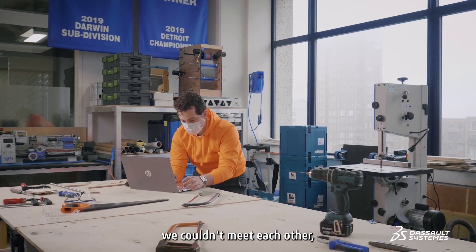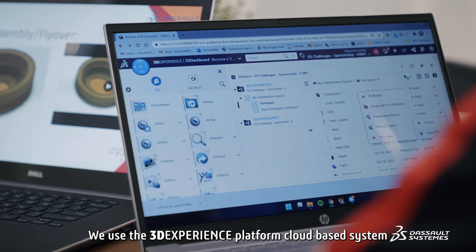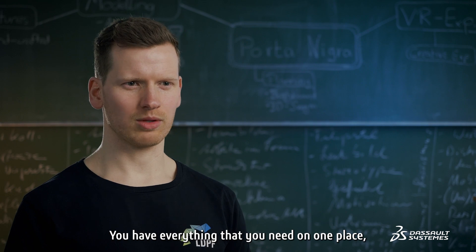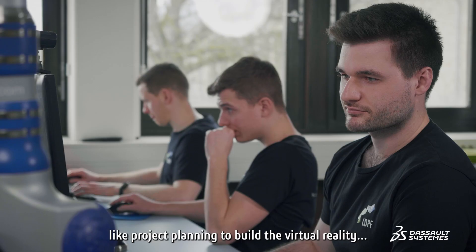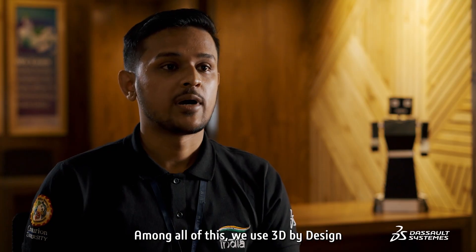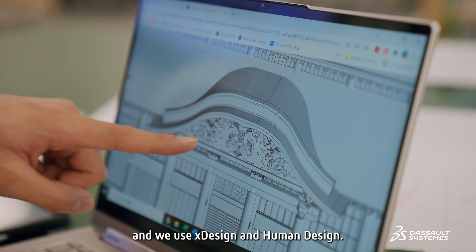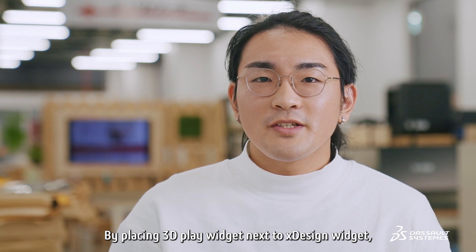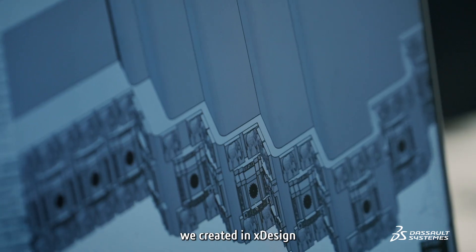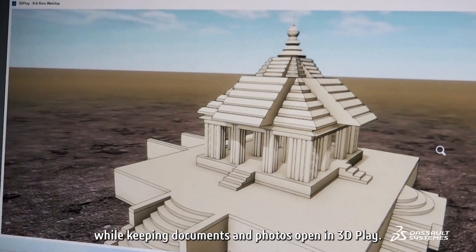Due to the ongoing pandemic, we couldn't meet each other, so we had to work remotely. We used the 3DEXPERIENCE platform's cloud-based system to divide the work into smaller pieces. You have everything that you need in one place, like project planning to build the virtual reality. We used 3D part design and assembly design to do the structural designs, and we also used XDesign and Human Design. By placing the 3D Play widget next to the XDesign widget, we were able to compare the data we created in XDesign while keeping documents and photos open in 3D Play.